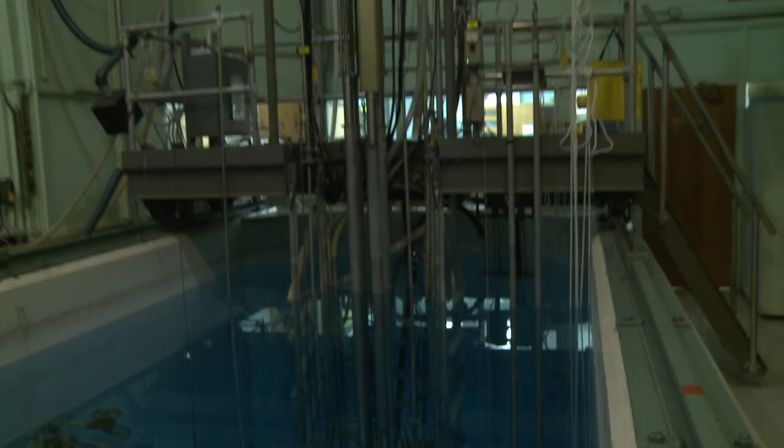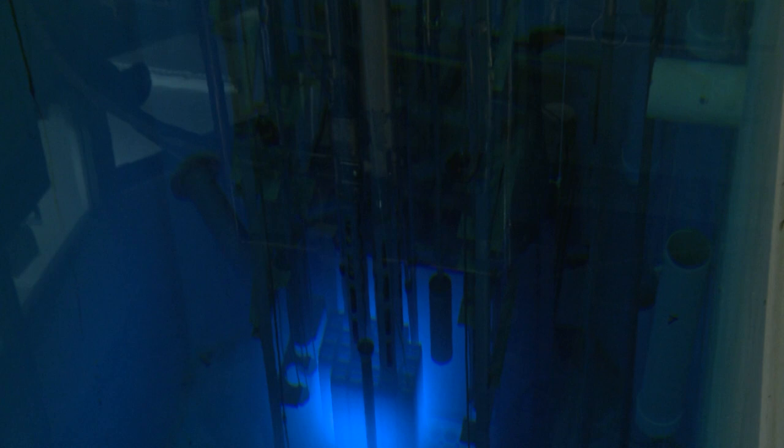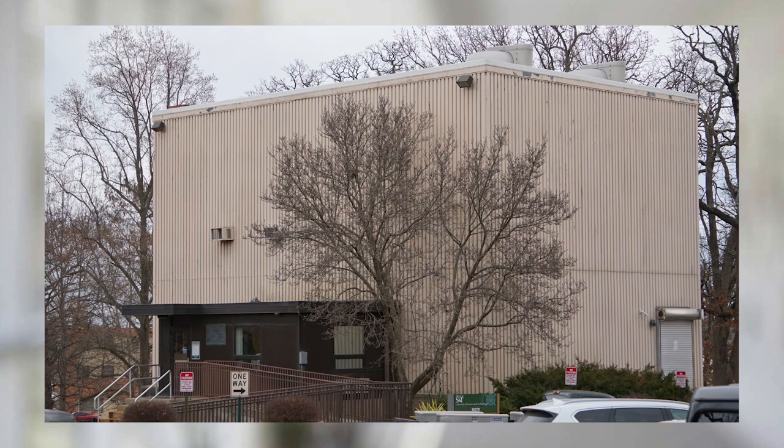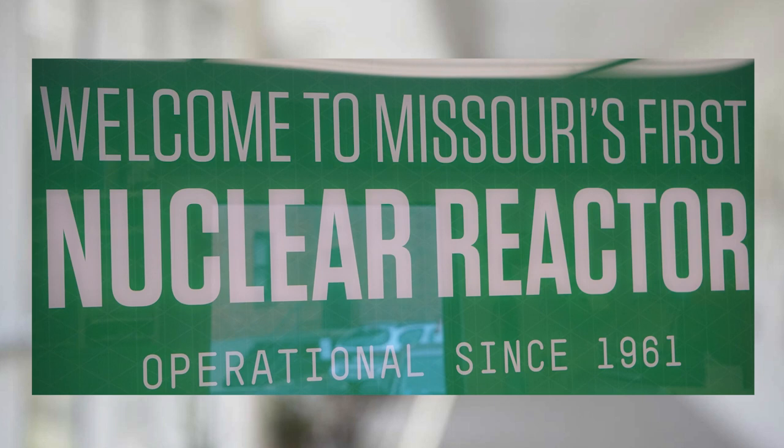This curriculum is supported by a number of hands-on lab experiences, including our Missouri S&T nuclear reactor. One of the crown jewels of the Missouri S&T campus is MSTR, which is a 200-kilowatt pool-type nuclear research reactor. Achieving criticality in 1961, MSTR is the oldest nuclear reactor in the state of Missouri. Although we do not generate any electricity, MSTR is used for research, teaching, and training.